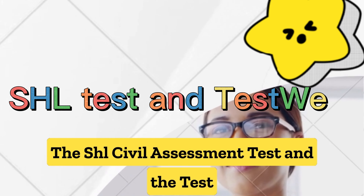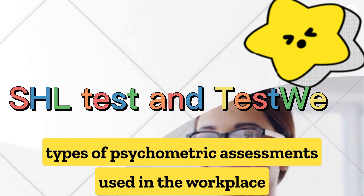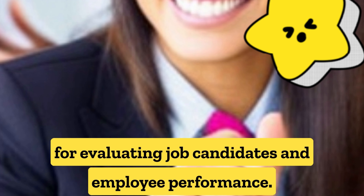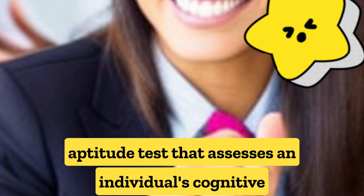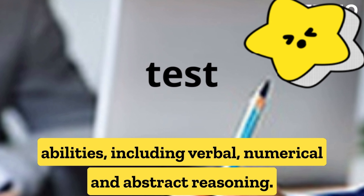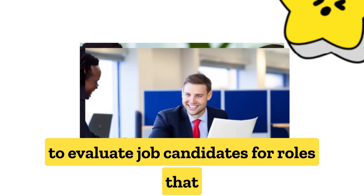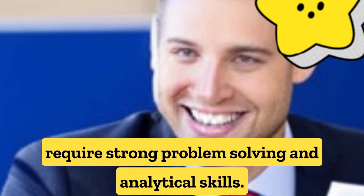The SHL, Seville Assessment, Test and the Test We, formerly known as Central Test, are both types of psychometric assessments used in the workplace for evaluating job candidates and employee performance. The SHL test is a type of aptitude test that assesses an individual's cognitive abilities, including verbal, numerical, and abstract reasoning. The test is typically used by employers to evaluate job candidates for roles that require strong problem-solving and analytical skills.